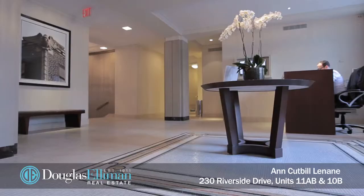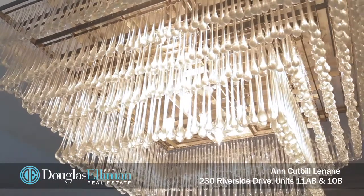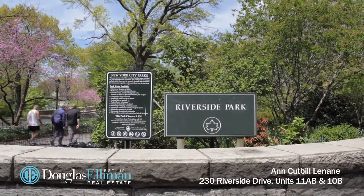This full-service doorman building has a gorgeous lobby with mosaic tile floors, crystal chandeliers, a fitness center, bike room, children's playroom, and separate storage lockers. You will be just across the street from Riverside Park and only two blocks from the express subway.